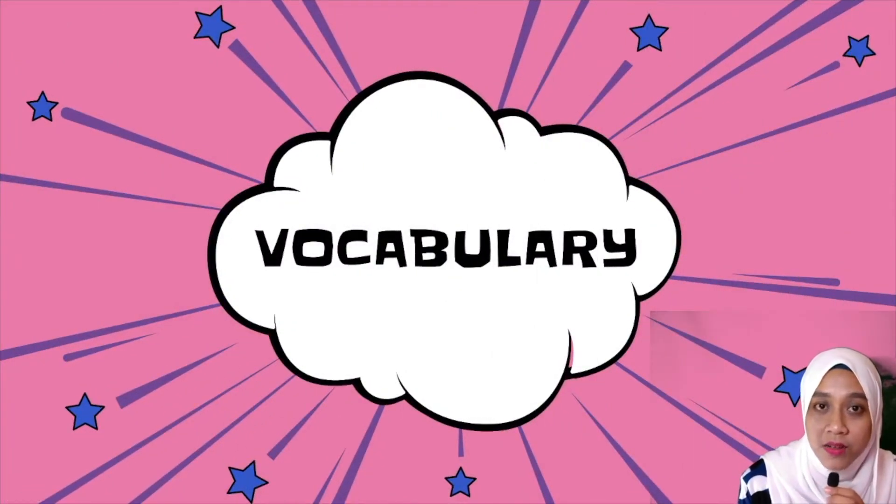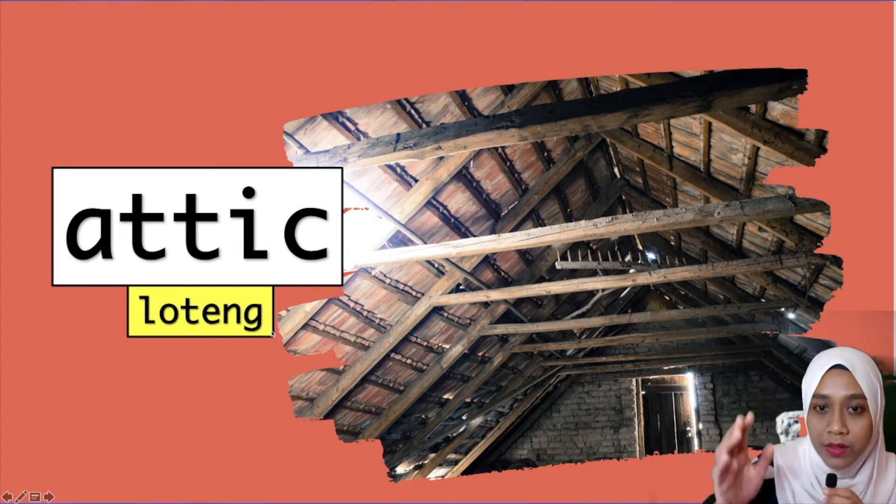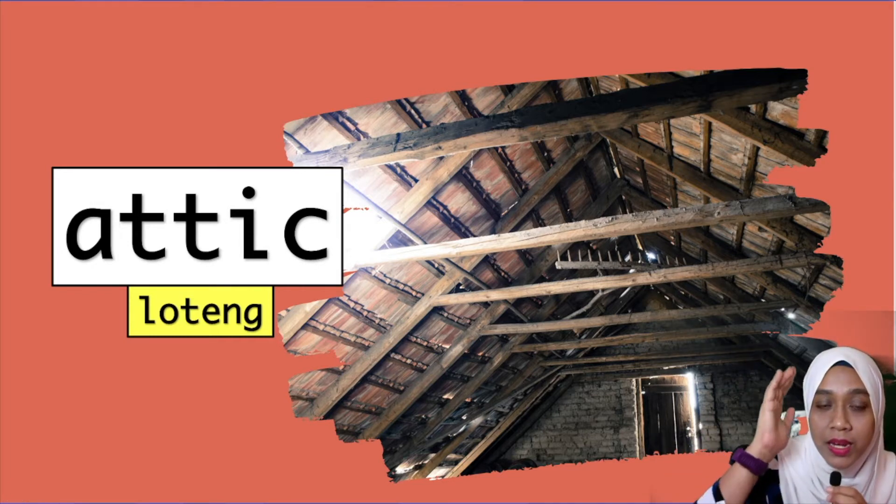Now firstly, let's look at the vocabulary for today. The first vocabulary is 'Attic'. Follow me — Attic. Attic means the top part of a house. In Malay, bahagian atas sebuah rumah, we call it Attic.